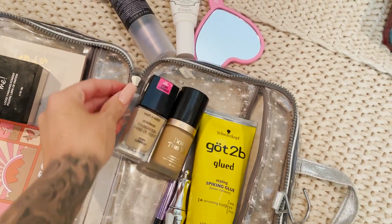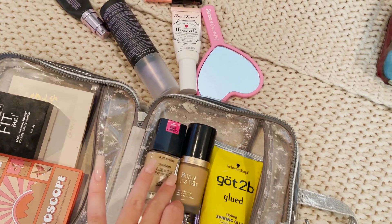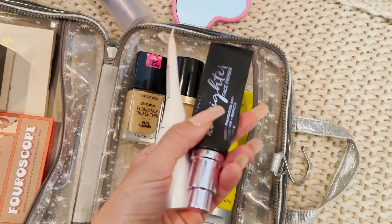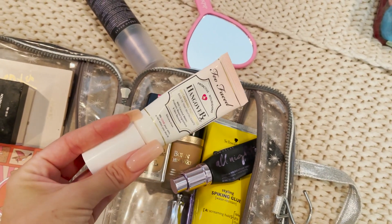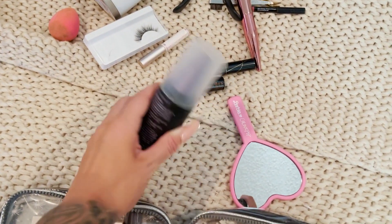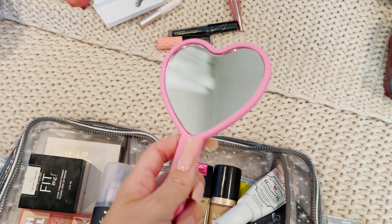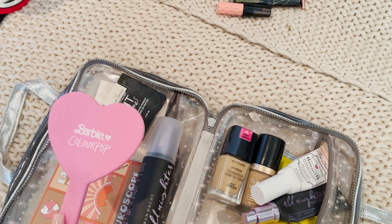I'm gonna bring two foundations — this one's a little bit darker because I do plan on getting a tan, and this one is so comfortable on my face, it doesn't get dry or cakey. It is dewy so I'm worried about wearing it in 120 degree weather. That's why I'm bringing both. I'm also gonna bring two primers — I love the all-nighter primer because my makeup seriously clings to my face with it, but the hydrating one is great too because it's going to be very hot. And then my favorite setting spray, which is the Urban Decay All-Nighter setting spray. I'm also gonna bring a little mirror because I like to do my makeup in front of the window with natural lighting.